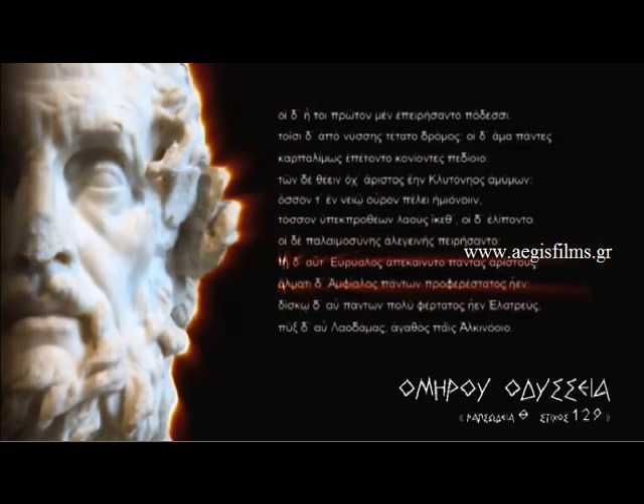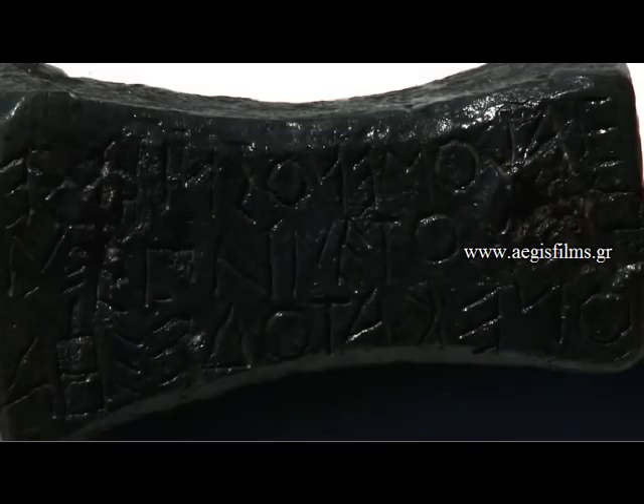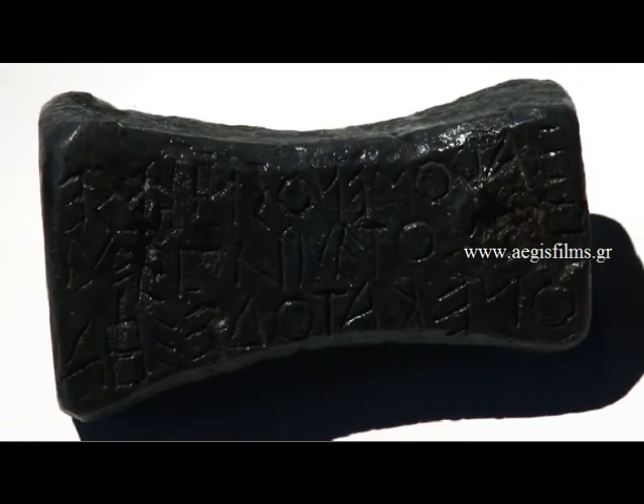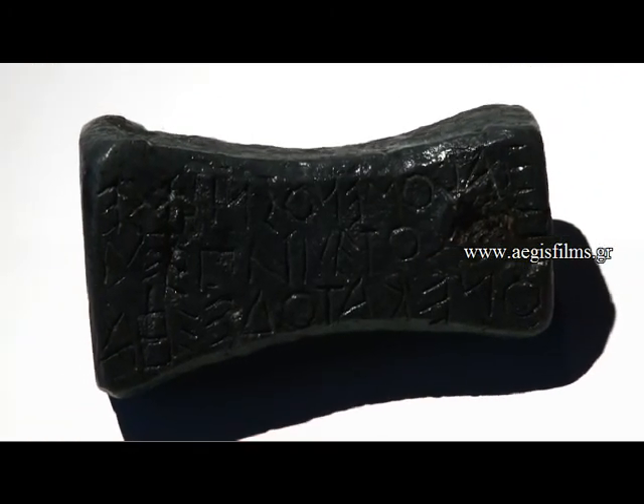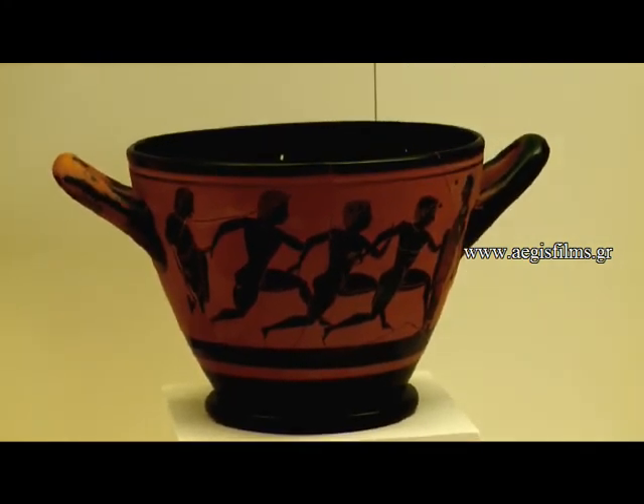This use of the weights was called weight throwing, artirovolia. The Greek word Alma, meaning jump, derives from the Greek verb alome, which means I jump, and first appears as an independent event in Homer's Odyssey, Ode Thee 129, in the games held in honour of Ulysses on the Phacians Island, contemporary Corfu. Starting from the archaic era, however, it was no longer an independent event — it was typically one of the pentathlon events.